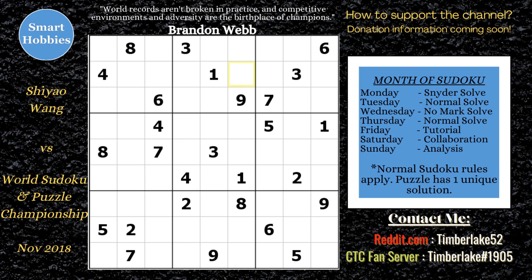Greetings friend, Timberlake here. This is a fascinating puzzle and I want to break it down. I saw this video posted online — I'll put a link to the original video below. For 2018, the World Sudoku Puzzle Championship was in Prague, Czech Republic, and this world record was set there. Her name is Xi Yao Wang — I'm going off the name pronounced in the video; if I got it wrong, I apologize. 54.44 seconds.